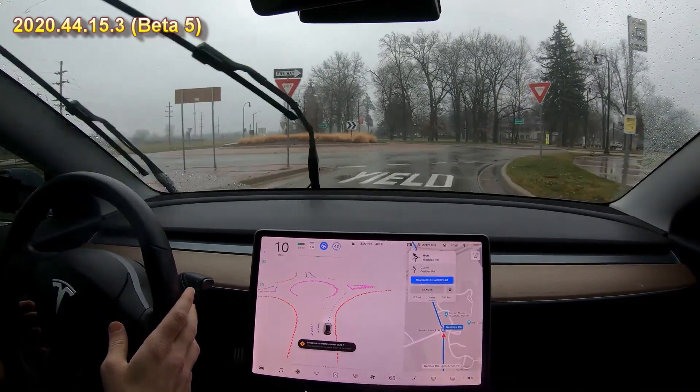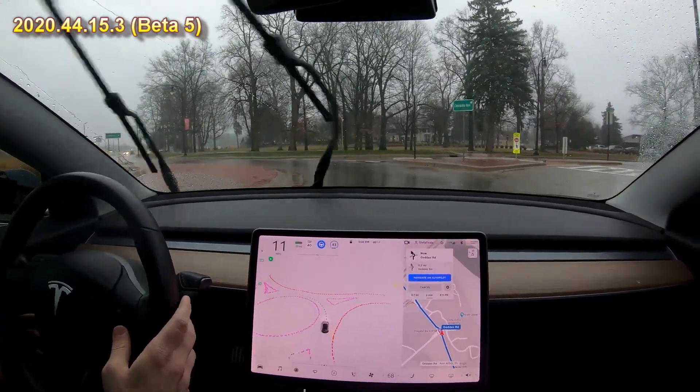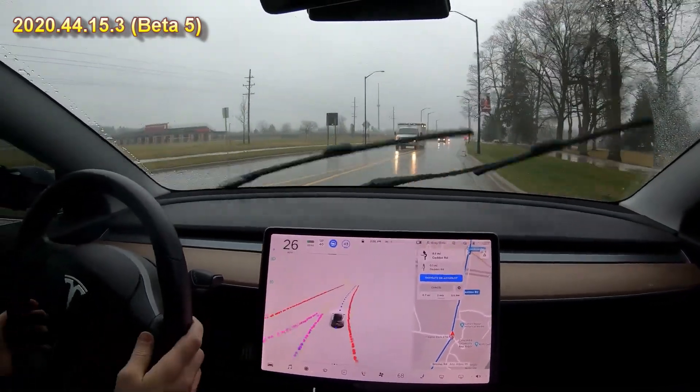This is my first try at a roundabout with this version. So I'm touching the accelerator because it's a yield not a stop, but the car is doing it. Turn signal — nobody in Michigan uses turn signals in roundabouts but I guess technically you're supposed to.